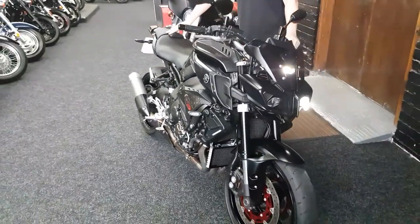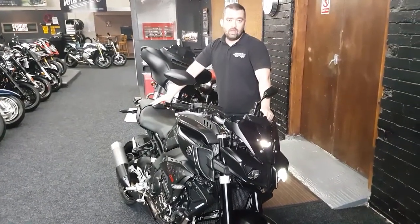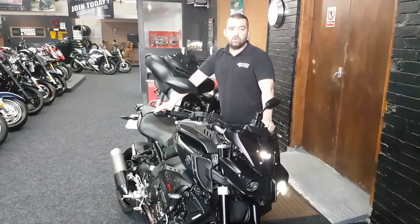But how much is it? £8,990 for all this. Get yourself down to Jordan Bikes.